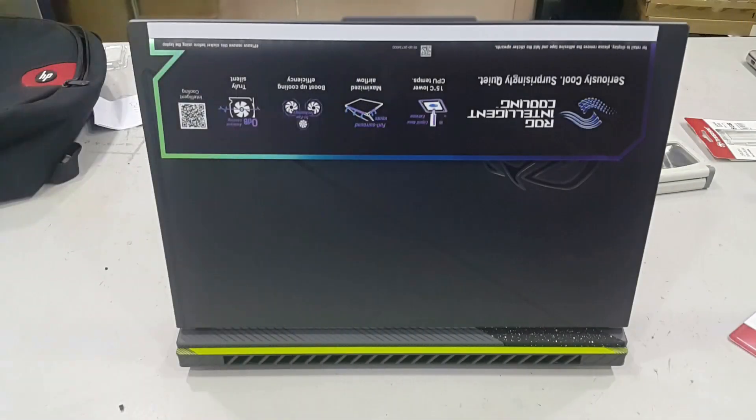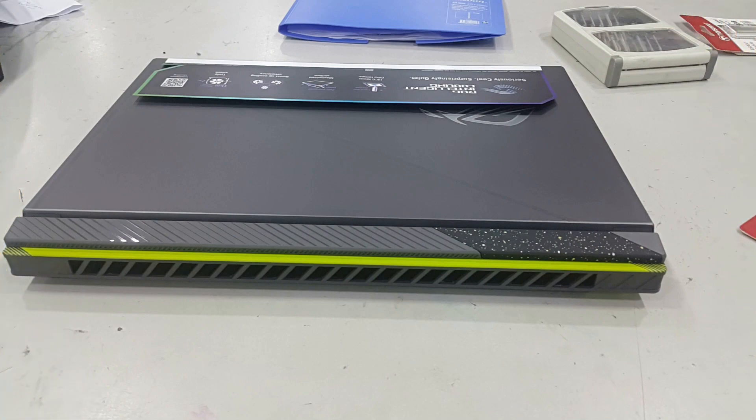Overall, the ASUS ROG 6G16-G6140U is highly recommended for gaming.